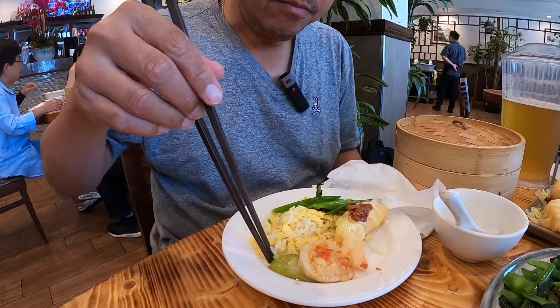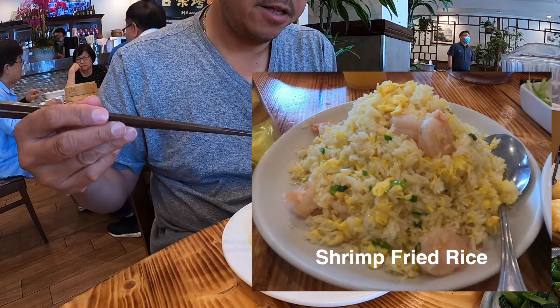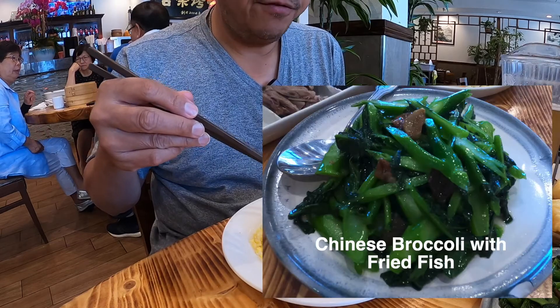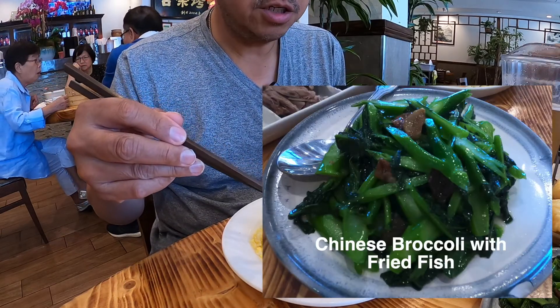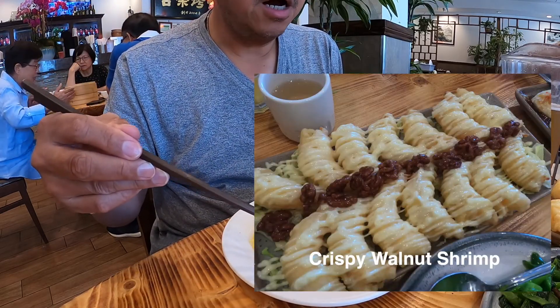We're not stopping at the Peking duck. We also ordered shrimp fried rice, Chinese broccoli with fried fish, crispy walnut shrimp, and garlic scallops.